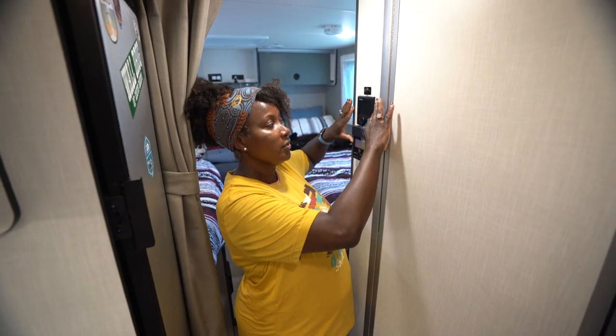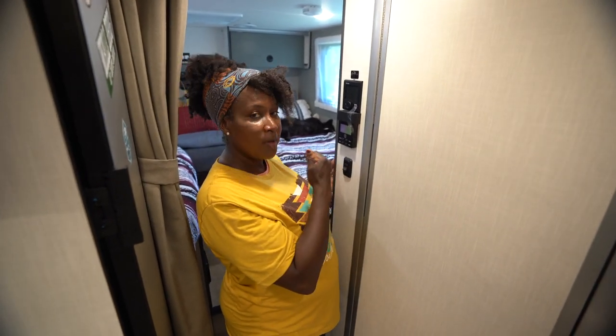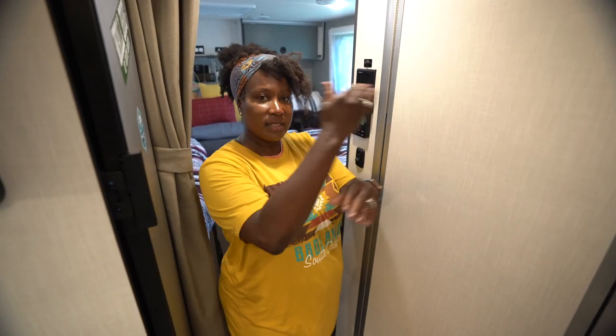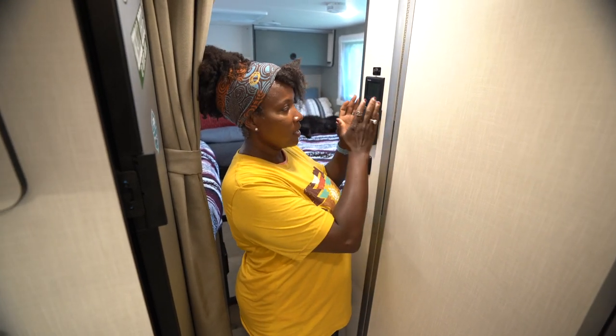We have the Truma AquaGo and Truma heating system. The Truma AquaGo gives us instant hot water — we don't have a traditional hot water tank; instead it's constantly flowing hot water through the Truma system. We also have a heating system attached to that. This RV was designed to really conserve and preserve energy. The stronger insulation means the heat maintains well inside, though there are a few pockets that could use a little more.